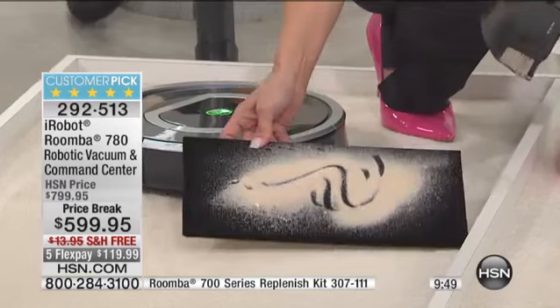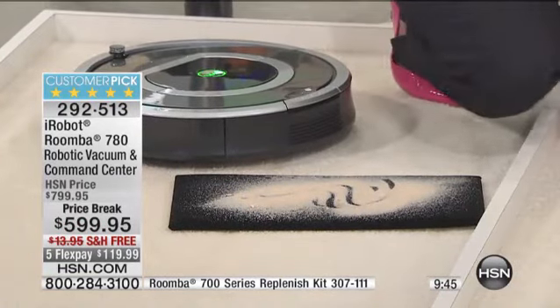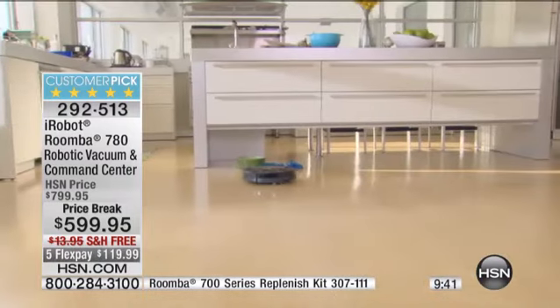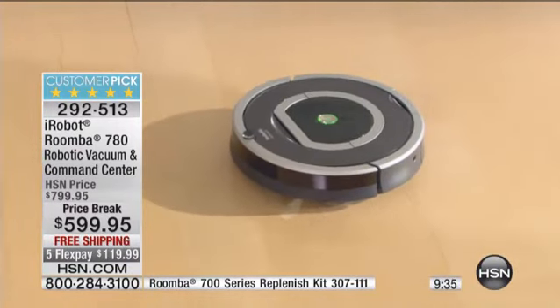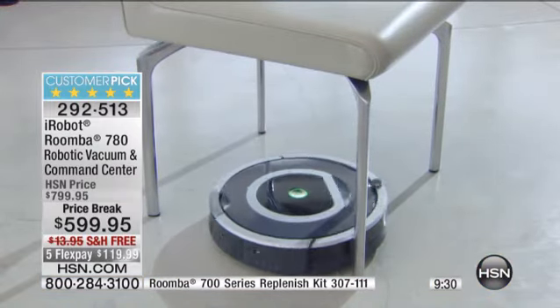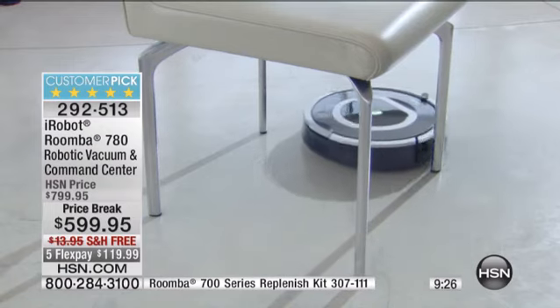If you want that cleaner home, don't want to do the work, and want the top of the line model — it just doesn't get any better than this. We don't go down to the river on the rocks and clean our clothes anymore — we've got a washing machine. Why in the world are we still vacuuming the old way? Why are you going back and forth?